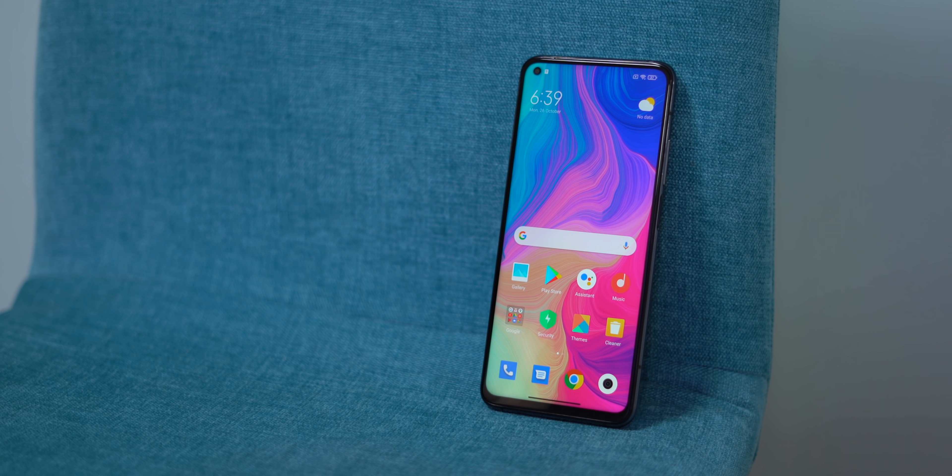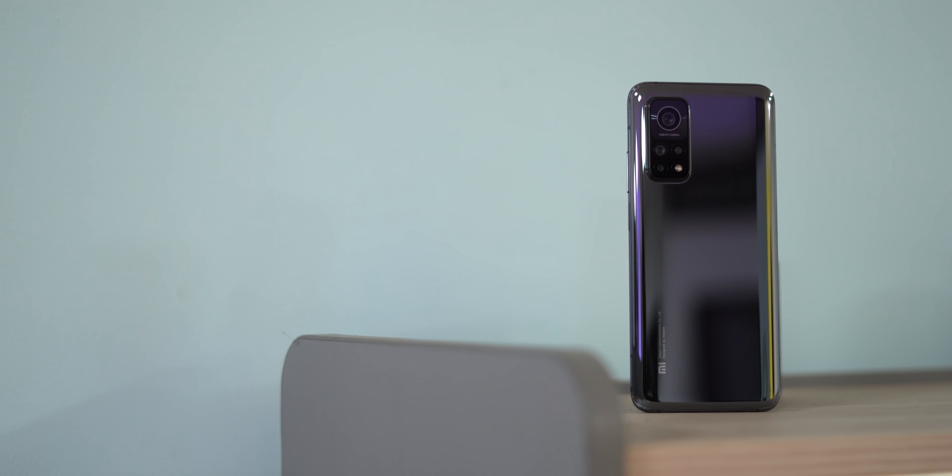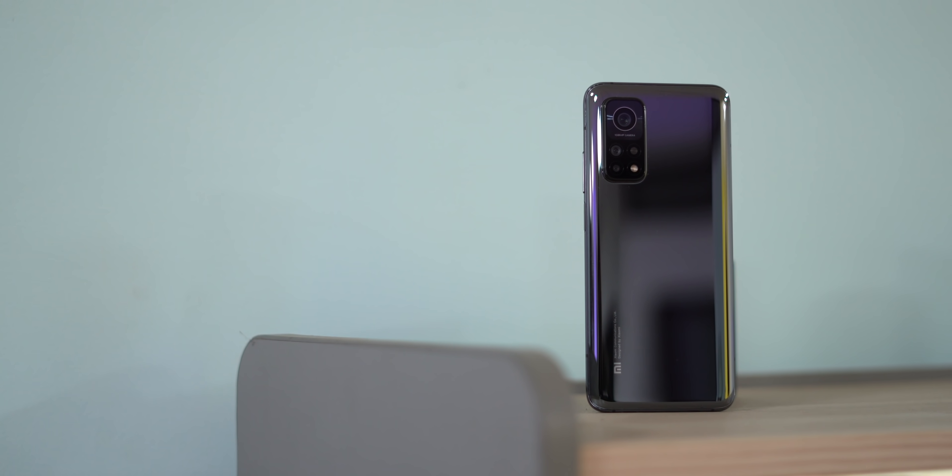These were my first thoughts on the phone. I'll be testing the camera, battery, and more in the next few days, so let's see how it goes. I'd love to know your thoughts on the Mi 10T Pro — do you want us to review this phone? Tell us in the comment section below. Give this video a like if you enjoyed it, make sure to share it and subscribe to our channel for more amazing tech videos. Thanks for watching and I'll see you in the next one.